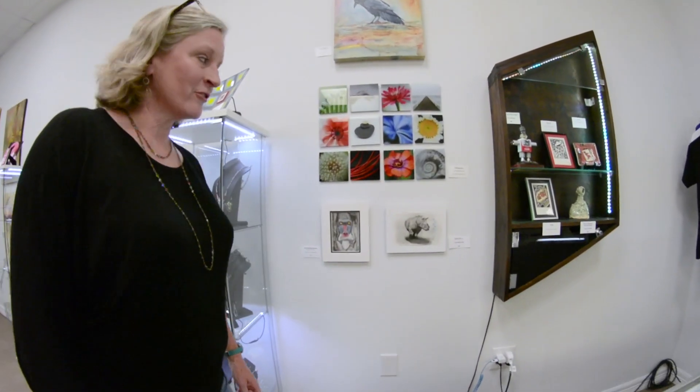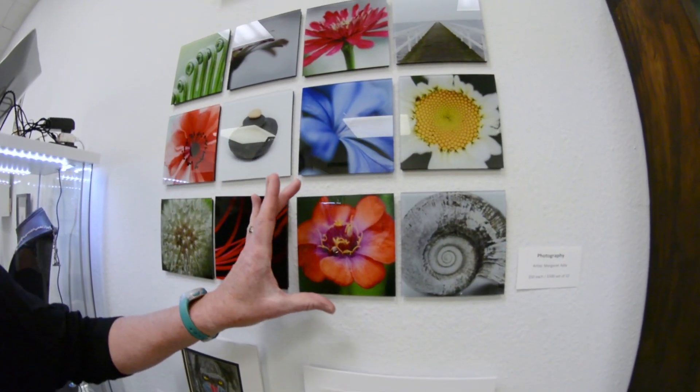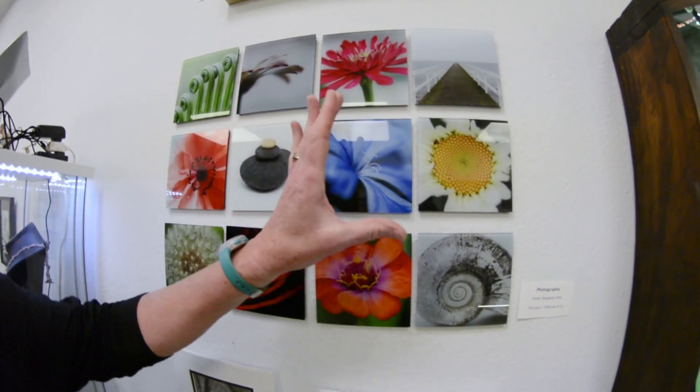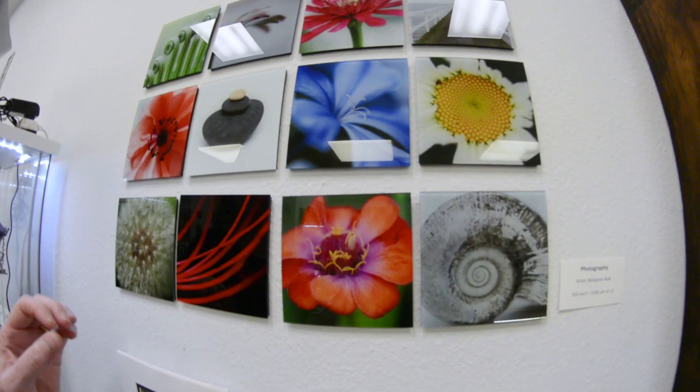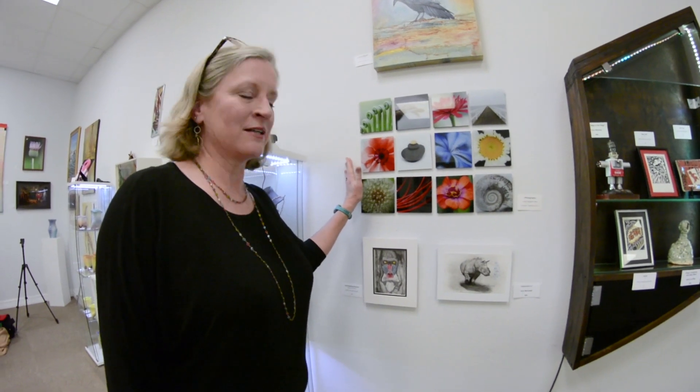We have several photographers at the Art Center in San Marcos. This is Margaret Addy's work. Each of these pieces is five inches by five inches. They can be sold individually or as a group, which as you can see has a lot of presence. It's just gorgeous artwork — she's very well known around these parts.